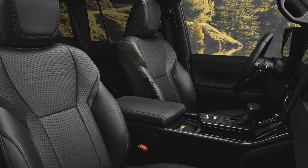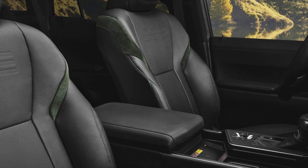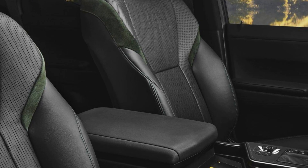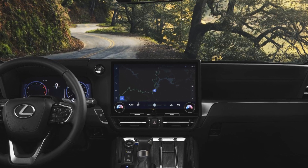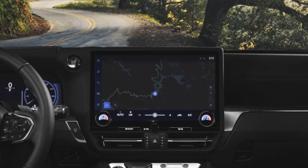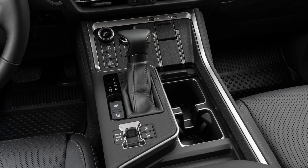A 10-speaker sound system is standard in the USA, with a 21-speaker system optional on higher-end cars. A full suite of driver assists will be offered, ranging from autonomous emergency braking and lane-keeping assist for highway driving, to off-road assists such as crawl control and a 3D surround-view monitor.